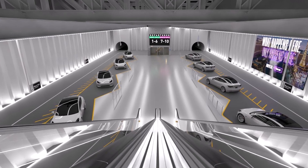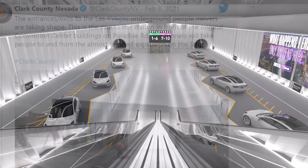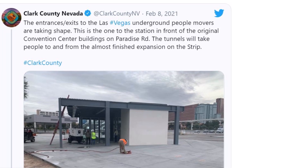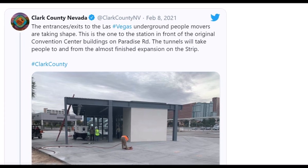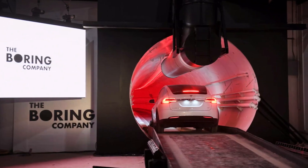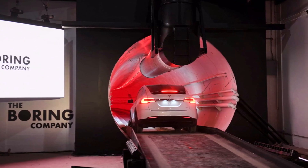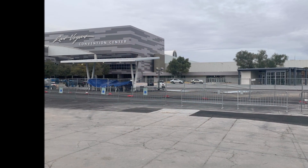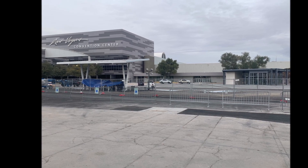Clark County Nevada's tweet says the entrances and exits to the Las Vegas underground people movers are taking shape. This is one of the stations in front of the original convention center buildings on Paradise Road. The tunnels will take people to and from the almost-finished expansion on the Strip. I was surprised to see a road called Paradise Road in Las Vegas — we always hear it called Sin City, and now there's a road to paradise!